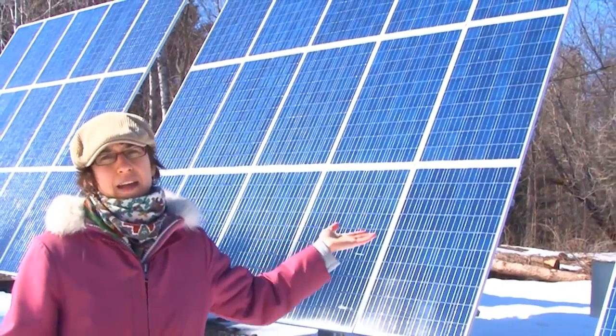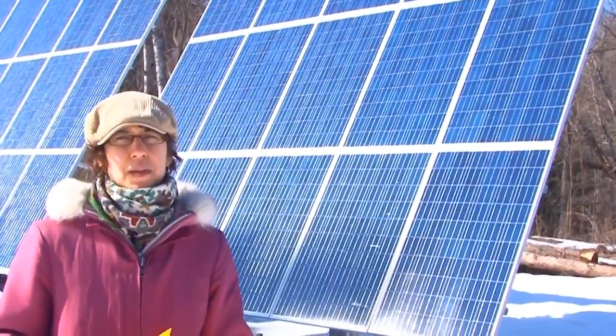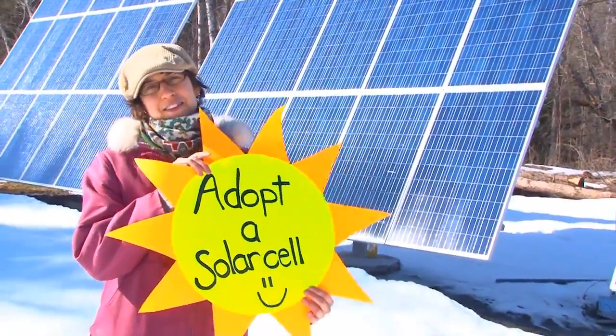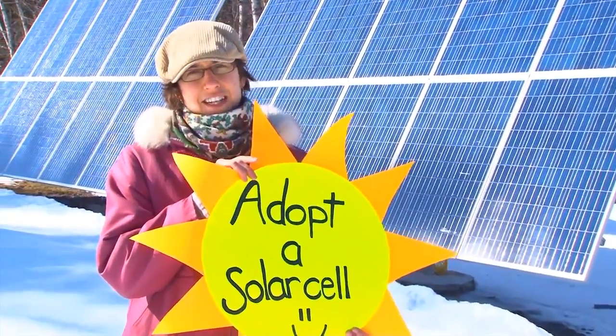As a way of financing the solar panels, bringing awareness of solar power, and offering a chance for community members to take part in this initiative, we invite everyone to adopt a solar cell. By adopting a solar cell, you can invest in clean and renewable energy for future generations.